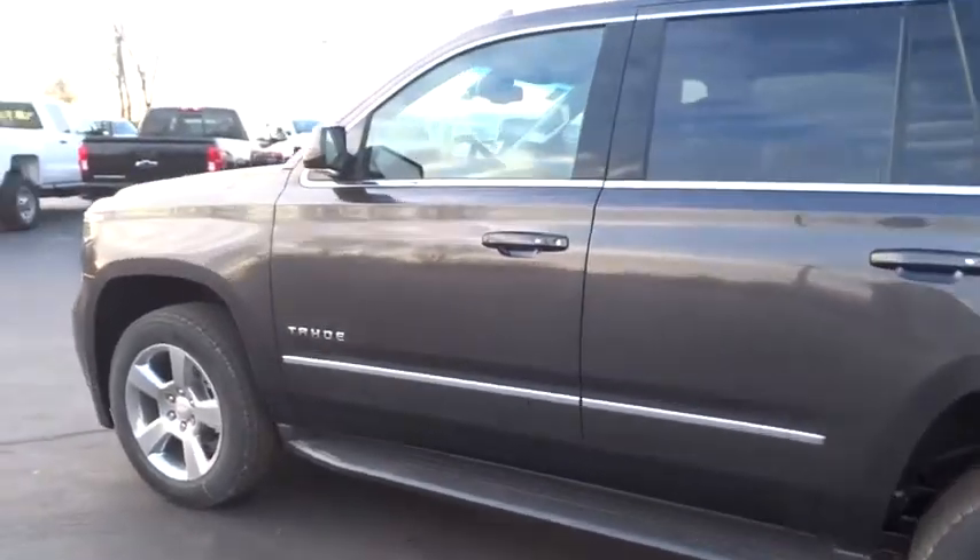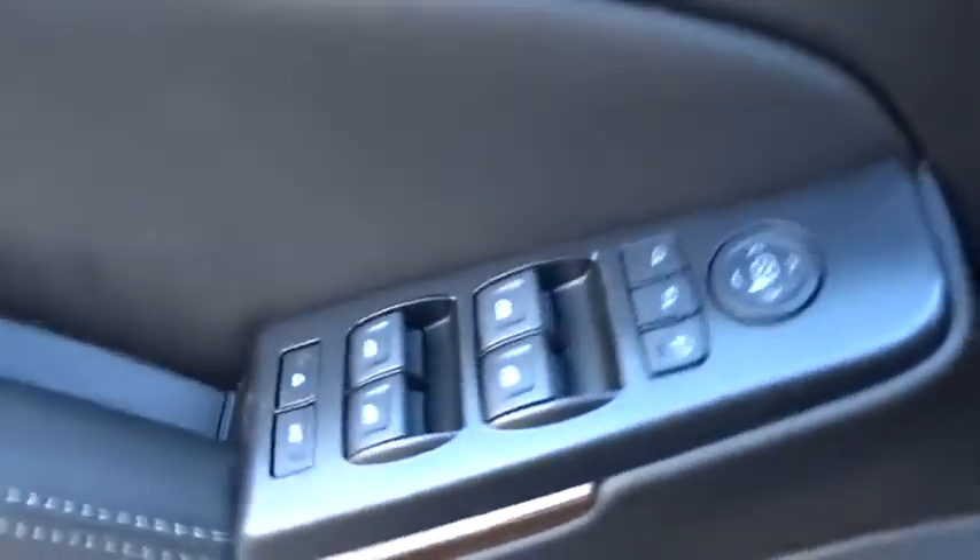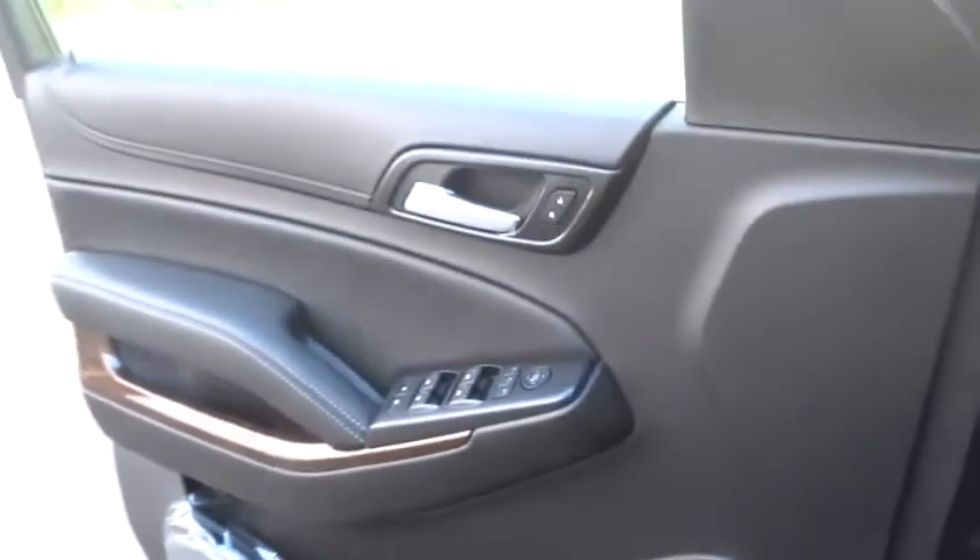Stability control, remote engine start, anti-lock braking system, power liftgate, keyless entry, steering wheel audio controls, traction control, power passenger seat, backup camera, tow hitch.